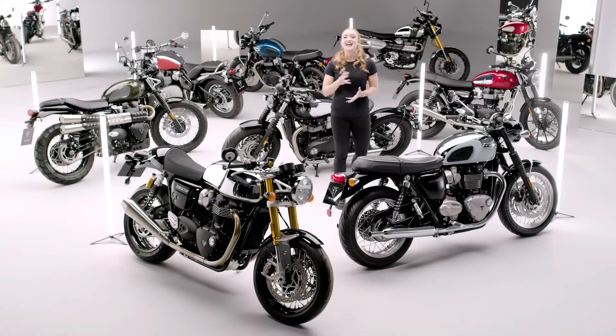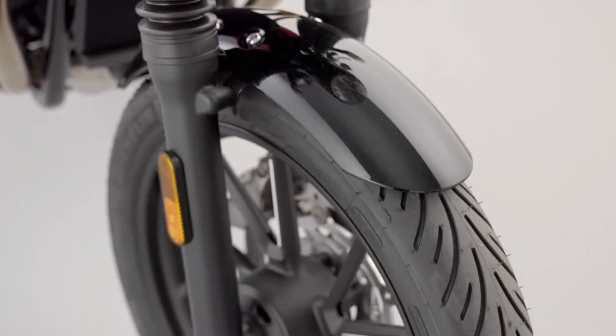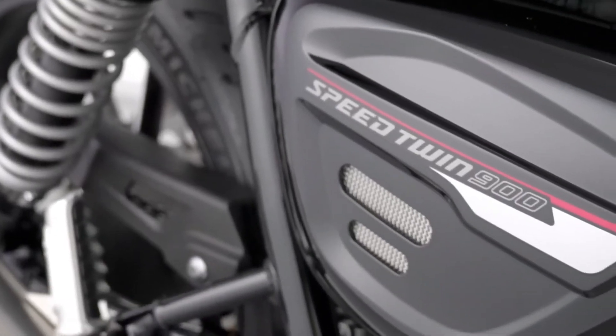The tank is elegantly finished with a jet black tank stripe, matching perfectly with the jet black mudguards and side panels, which feature new red and silver graphics. A colour matched fly screen is also available as an accessory option for this model.